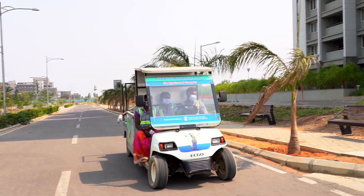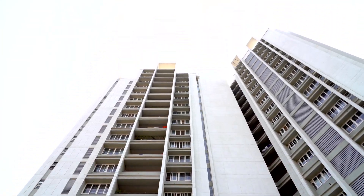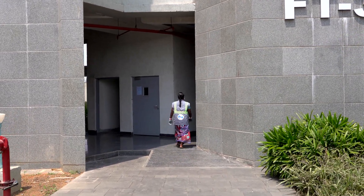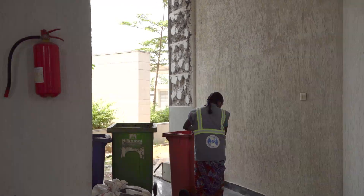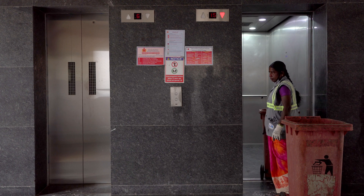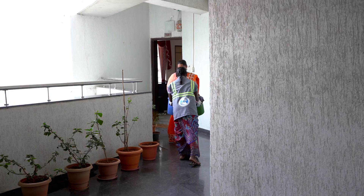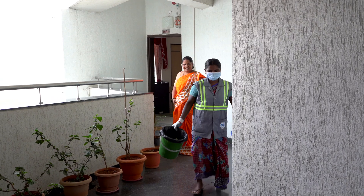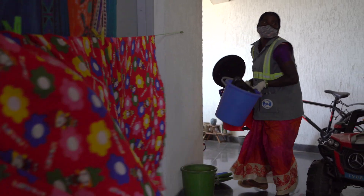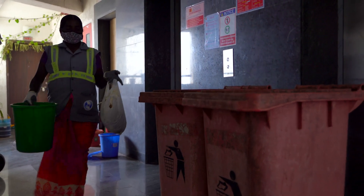Every day a battery-operated vehicle will arrive at our residences, academic buildings and hostels. Our green friends will collect the segregated waste from every floor of the buildings. The segregation of waste at the source into dry and wet fractions has been possible due to the active participation of the students, faculty and staff members.